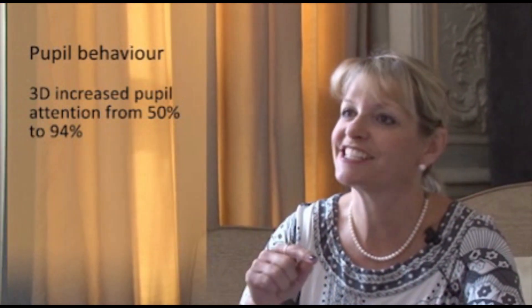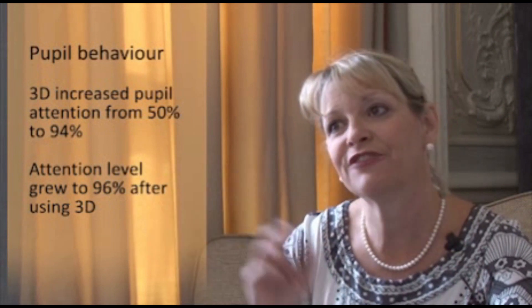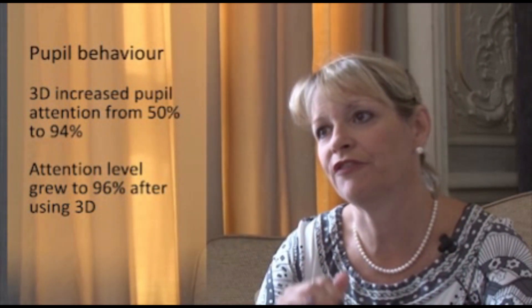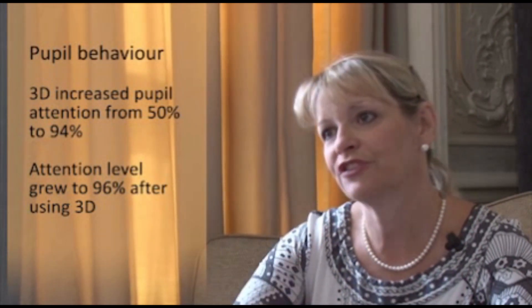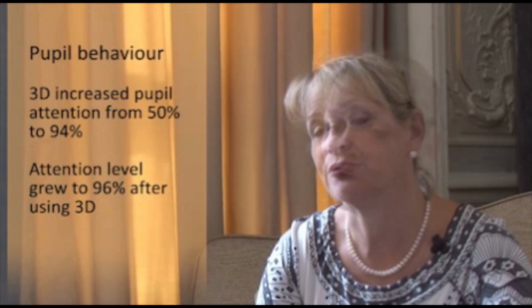What was then interesting is that after five or ten minutes of the 3D, when they took the glasses off, that attention not only continued to increase but actually increased even more — up to 96% after they took the glasses off. So the effect of the 3D not only helped them while the glasses were on, but actually continued to help them afterwards.